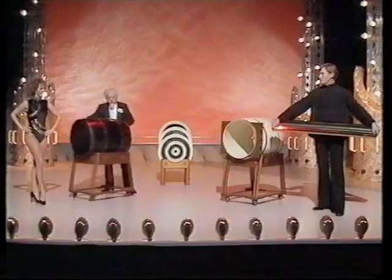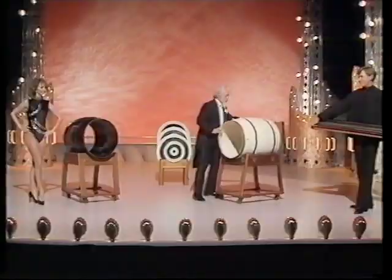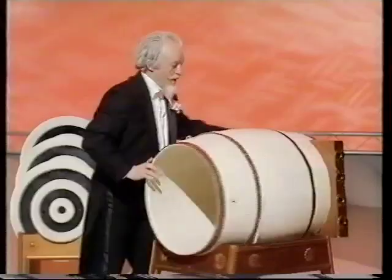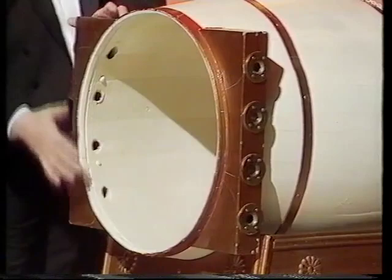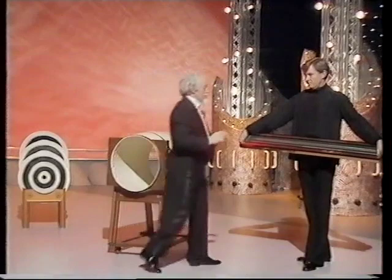Good evening ladies and gentlemen, what a pleasure it is to be appearing once again in London and to be able to show you this evening the black and the white barrel illusion — so called because we use one of these. This is black. You can see in it, around it, under it, and therefore it contains no extra person. Here of course is the white barrel, designed in exactly the same manner as the first, except for one small difference: here we have four holes running through the sides of the barrel.